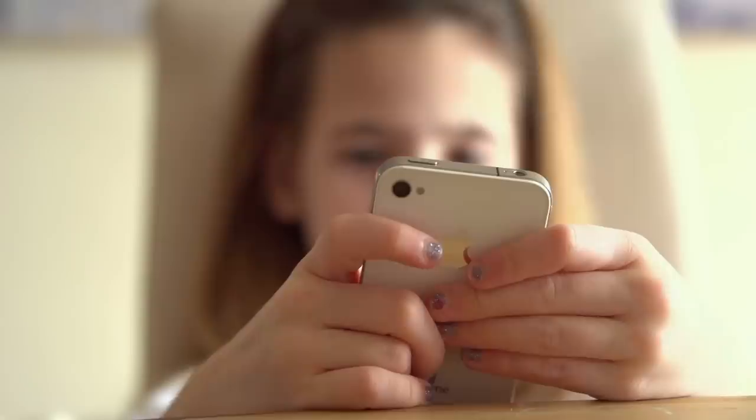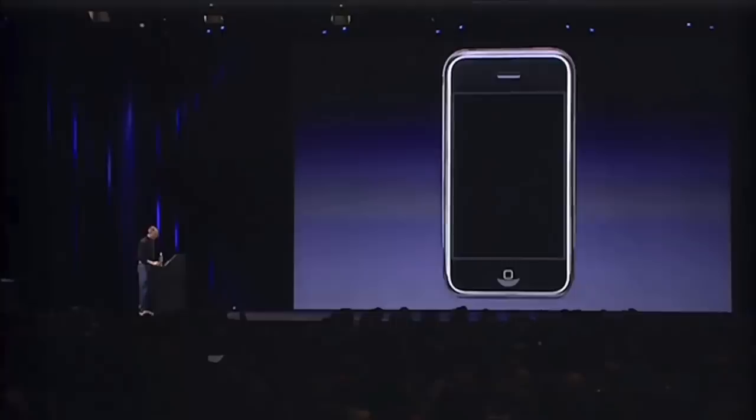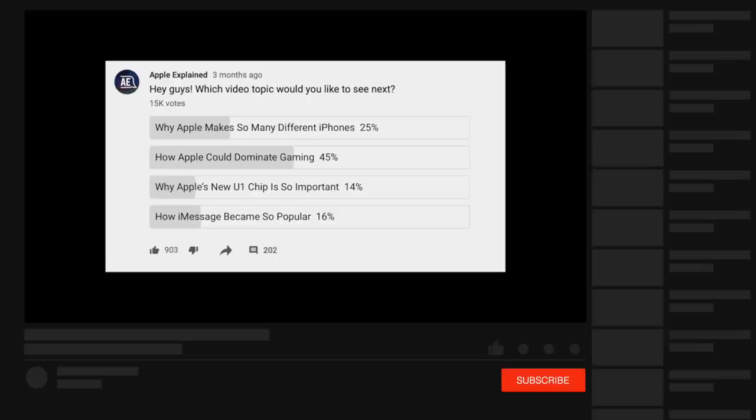So in this video, I'm going to explain why Apple went from releasing one iPhone per year to four. This is Greg with Apple Explained. This was the second place winner of a voting poll from three months ago, sorry for taking so long to get this one out.